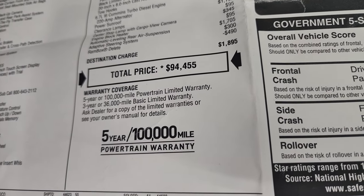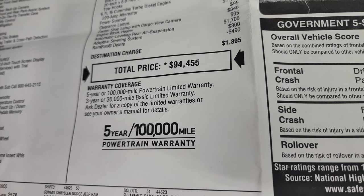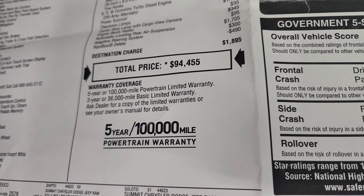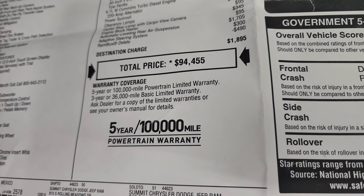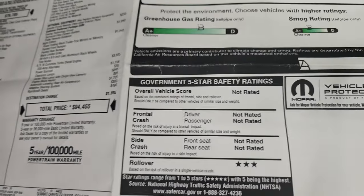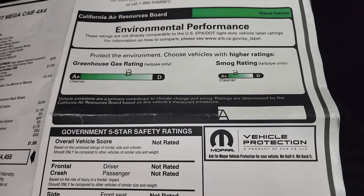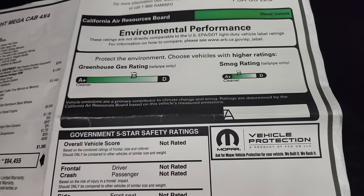Total MSRP on this truck is $94,455. If you want to get your Summit price with all the rebates and incentives, there's a link in the upper right of the screen to this particular truck on our website. It has a three-year/36,000 bumper-to-bumper and five-year/100,000-mile powertrain warranty. Greenhouse gas and small grains emissions are both B ratings, so it's a pretty clean truck overall.